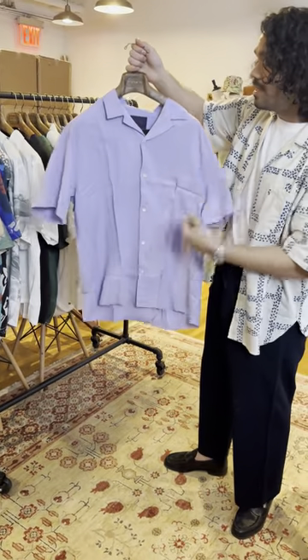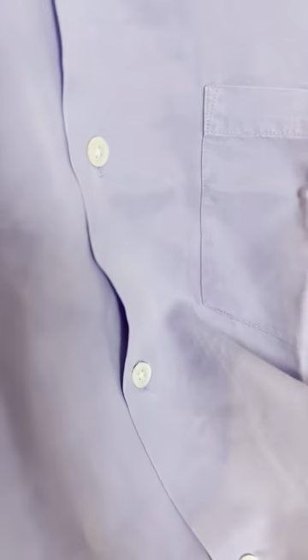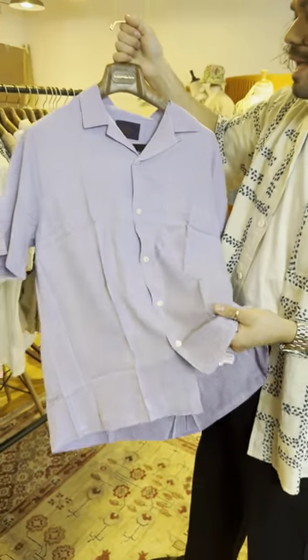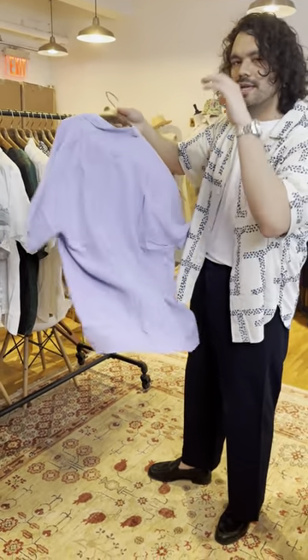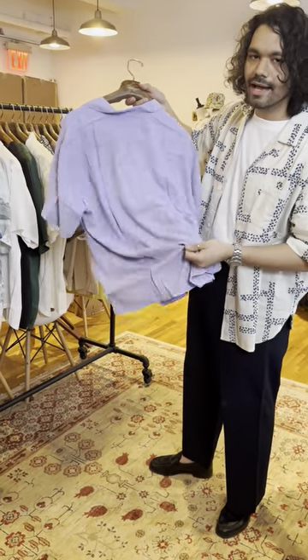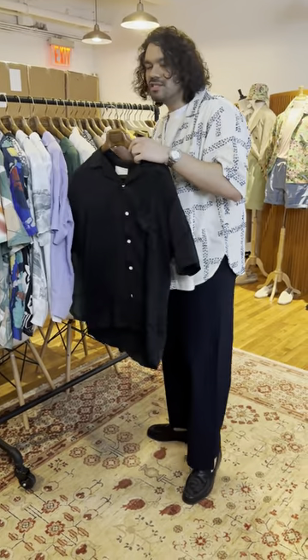Then there's the Dusty Dog Town — a washed lyocell with a more peachy feel than the others. Not as smooth and cool, but still feels really nice. We used to carry these in a lot of colors but we thought lilac was the right pick for this season.